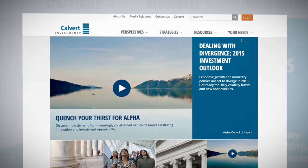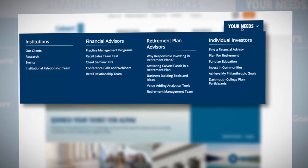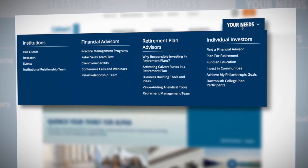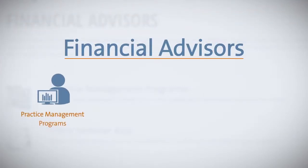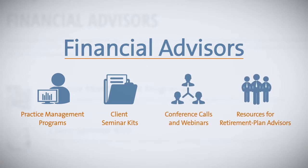And last, but certainly not least, the new Your Needs section is where you'll find information, tools, and resources that we've specifically tailored to meet the needs of three distinct audiences. If you're a financial advisor, you'll benefit from practice management programs, client seminar kits, conference calls and webinars, as well as specialized resources for retirement plan advisors.